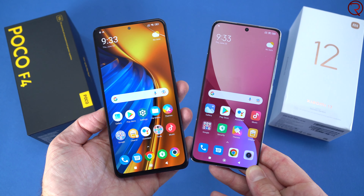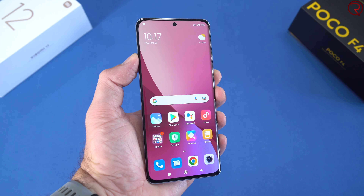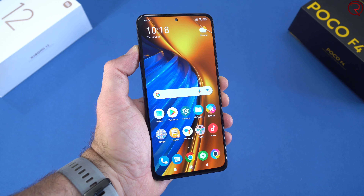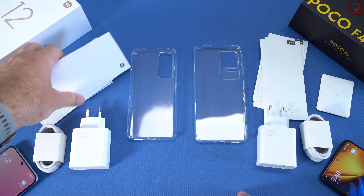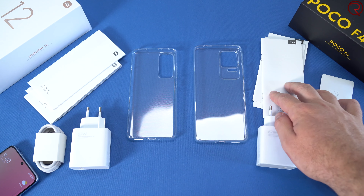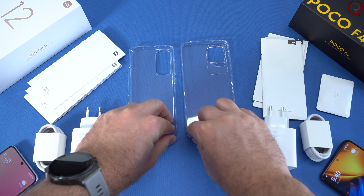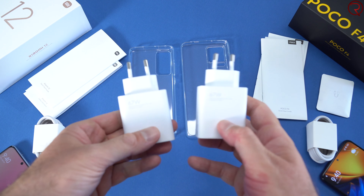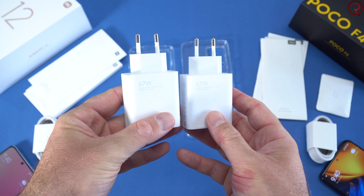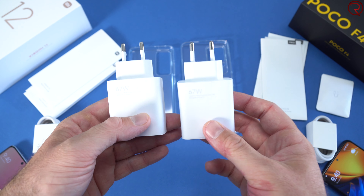The Xiaomi 12 is the more expensive device. Let's start by checking out the boxes and see what comes in each one. Everything is pretty similar — we have the user manuals, a clear case for each device, a USB-A to USB-C cable, and 67-watt fast chargers for both devices.